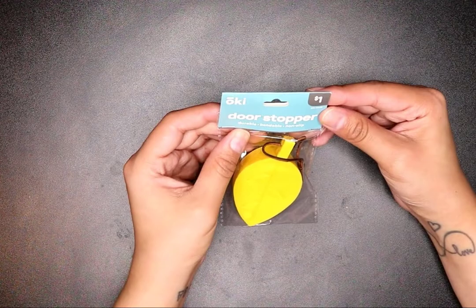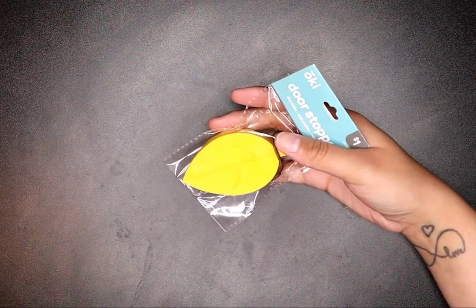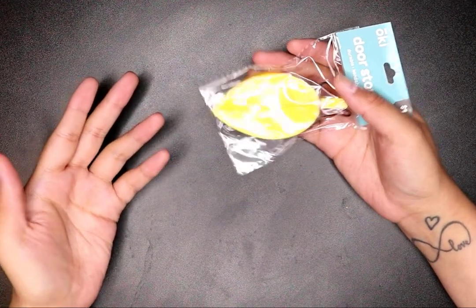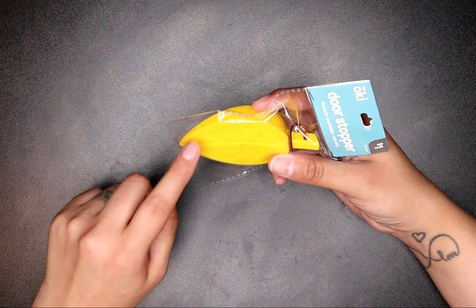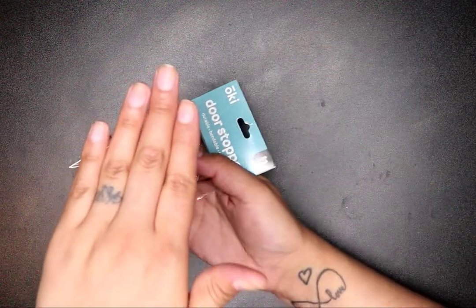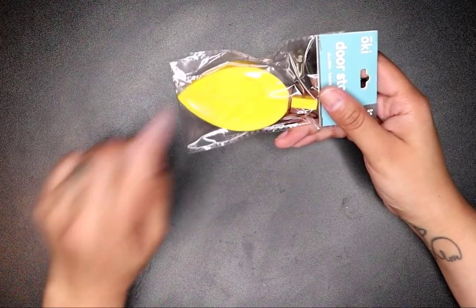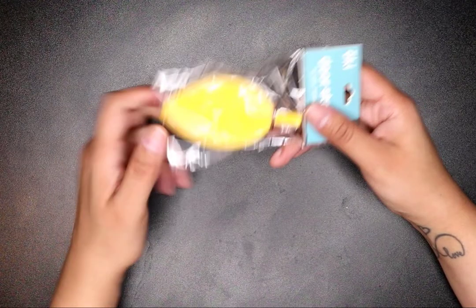I got a door stopper — durable and bendable. I bought it for my front door because it always hits the door behind it and makes a hole. But after I purchased it, I realized my door has too much of a gap from the floor for this to work there, so I'll probably use it in another room since my kids always slam my door.